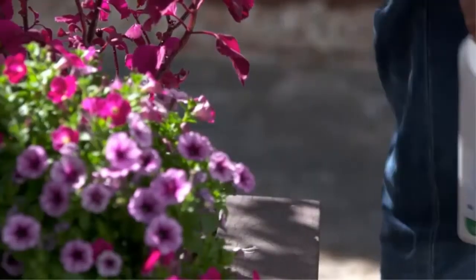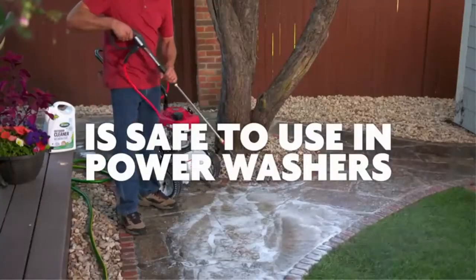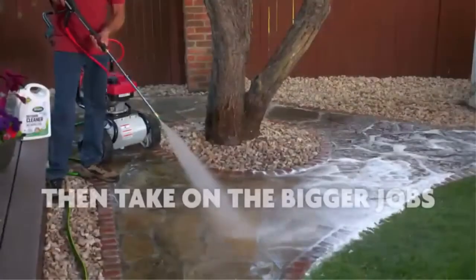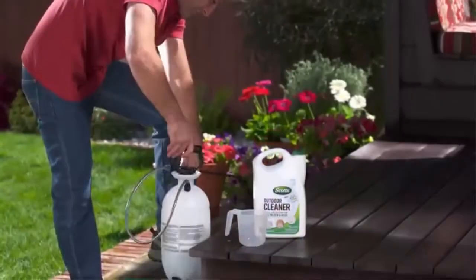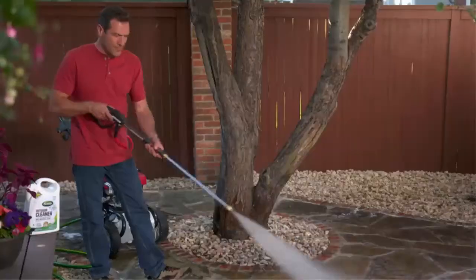Scotts Outdoor Cleaner Plus OxyClean is also incredibly versatile. It can be used on cement, stone, brick, wood, composite wood, patio furniture, flower pots, siding, and more. When getting your outdoor areas ready for your next barbecue, party, or just general enjoyment, be sure to use Scotts Outdoor Cleaner Plus OxyClean.